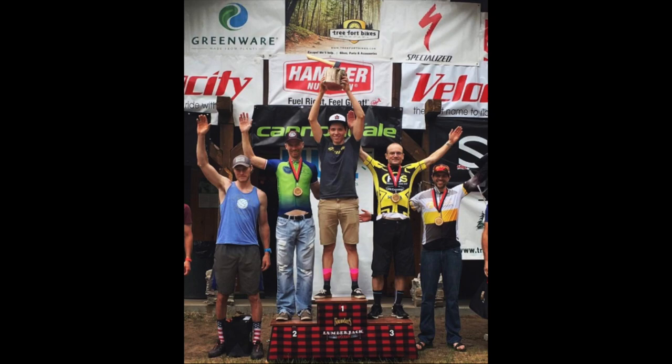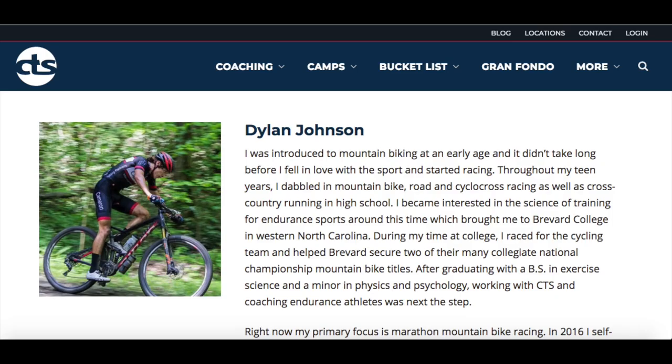If you're new to this channel, I make weekly training, racing, and gear related videos going over tips and tricks that I've learned in my 12 years of racing experience that have gotten me to the top of the ultra endurance mountain bike game in the U.S. and as a cycling coach at CTS. If you want to learn how to get faster or just more about the science of training in general, be sure to subscribe. If you have a training question or a topic you'd like to see me cover in a future video, be sure to leave it in the comment section down below. Alright, let's jump into today's topic: block periodization.